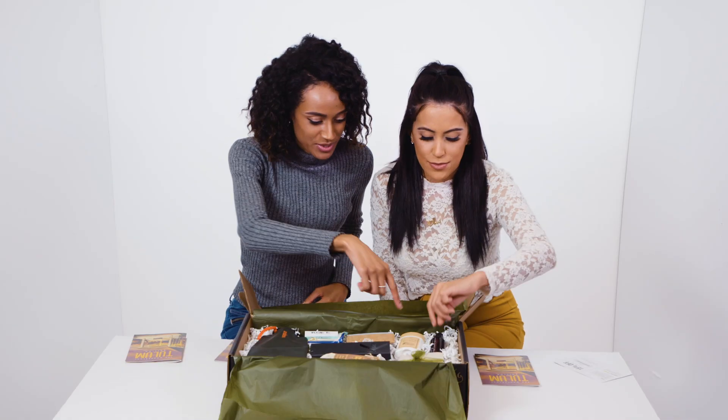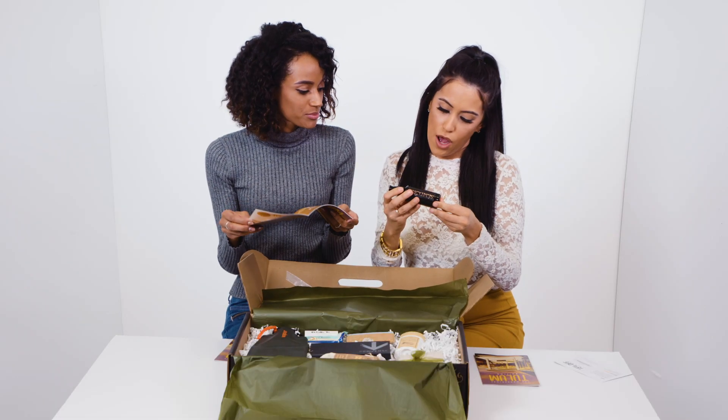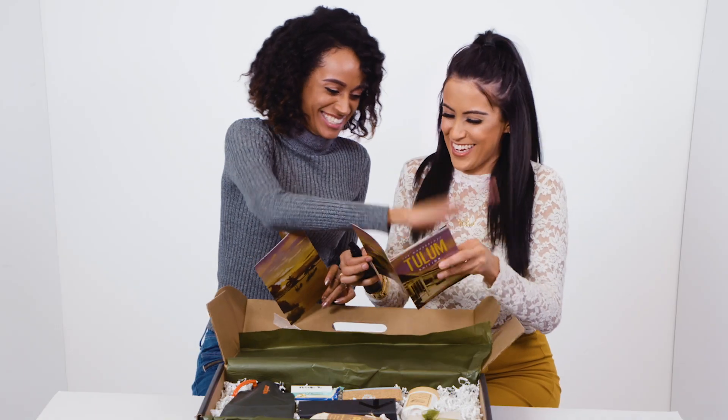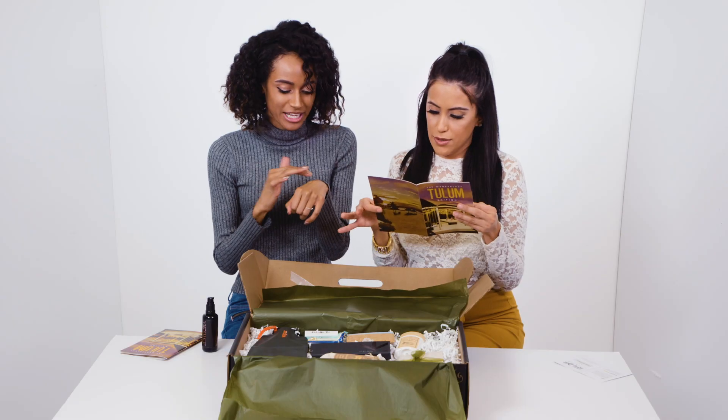So what do we have? This one is Sundora — it's a pre-waxing oil. Crap-numb soothe — I can smell it from here, it smells so good. It says it numbs your skin. Apply before waxing, 15 to 20 minutes. Can I just apply it as perfume?